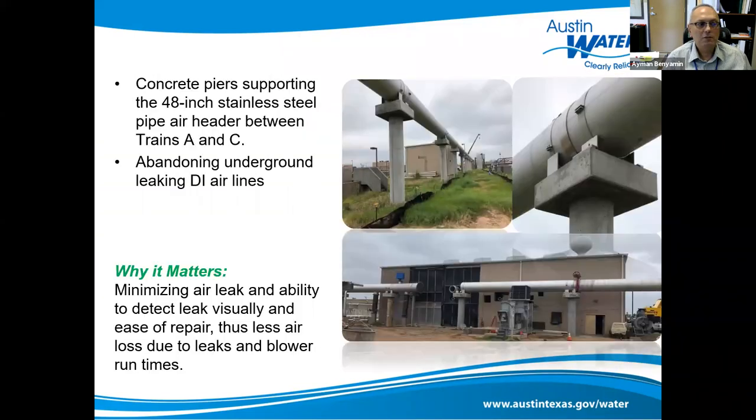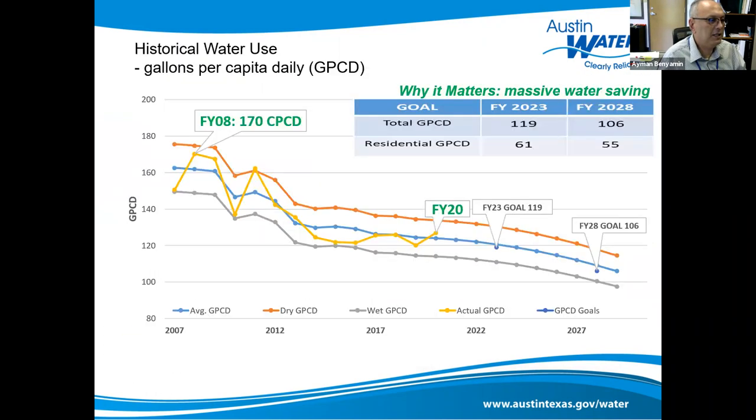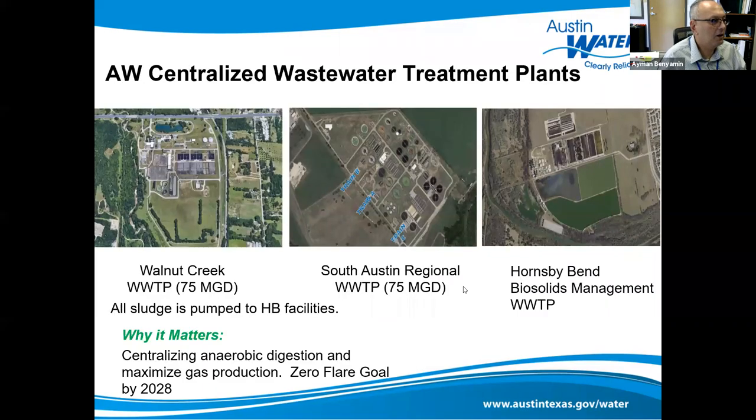The air leaks part — for us, the blowers are usually the biggest consumer of energy at the plant. If a lot of air is going into the ground through underground airline leaks, the blowers have to pump more. In wastewater treatment, the aeration basin — those rectangular tanks — is where air is blown so bacteria can eat the organic matter, get heavy, and settle out in secondary clarifiers. The air gives the bugs enough oxygen to breathe and eat the organic matter.